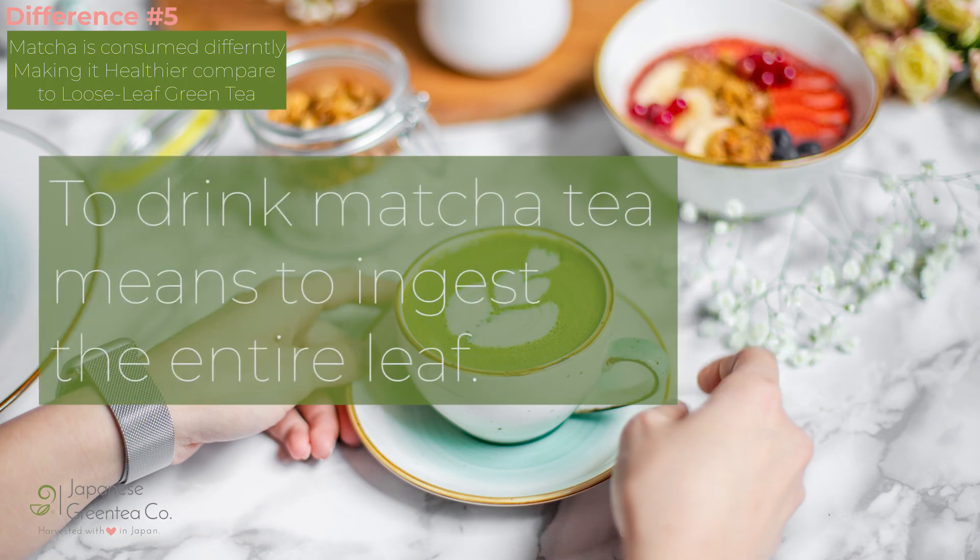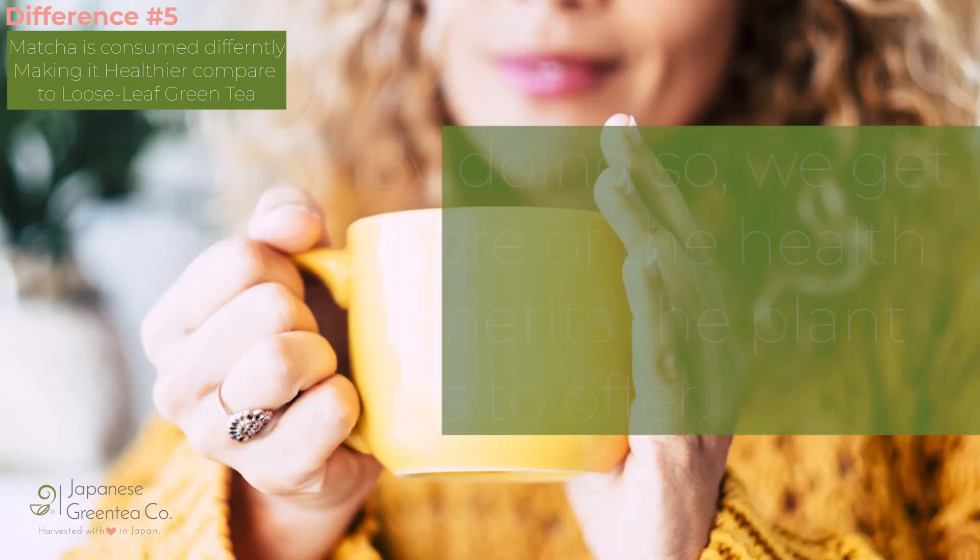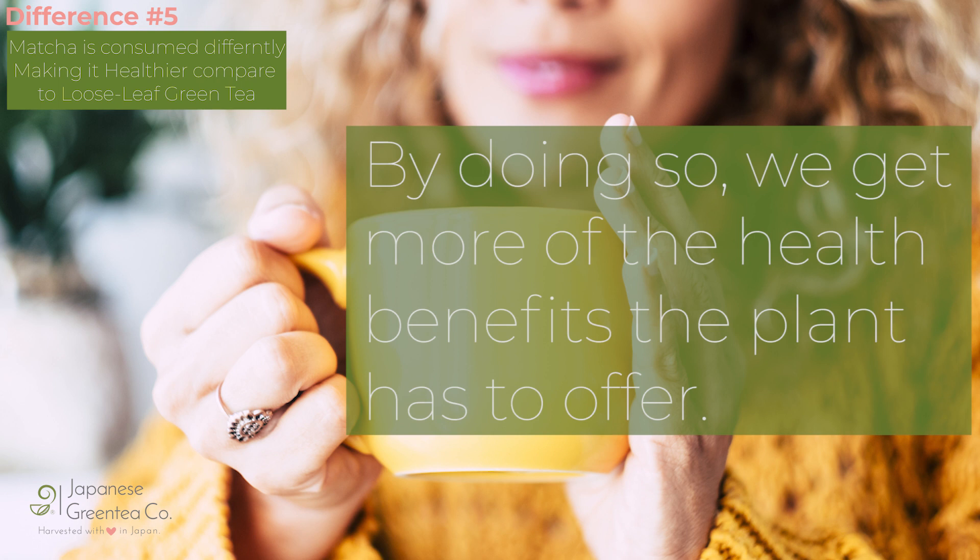To drink matcha tea means to ingest the entire leaf. By doing so, we get more of the health benefits the plant has to offer.